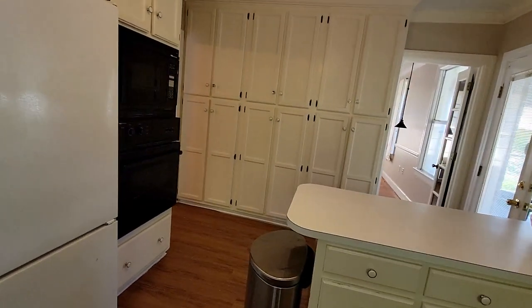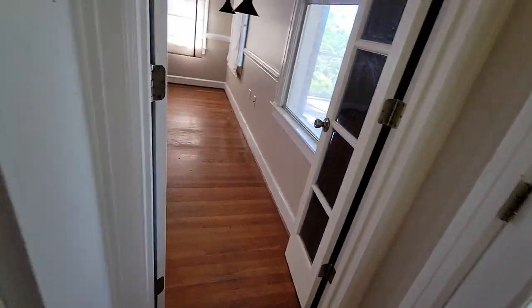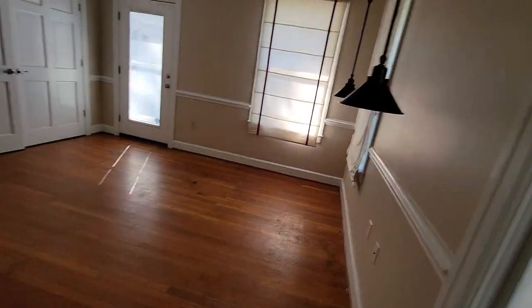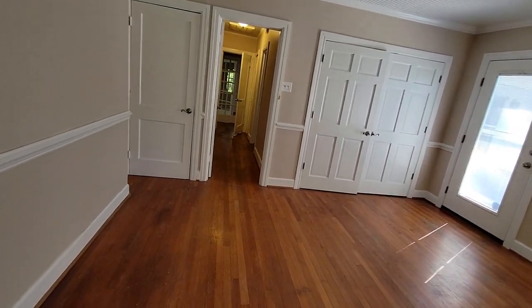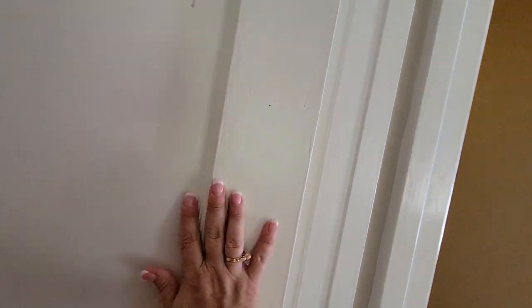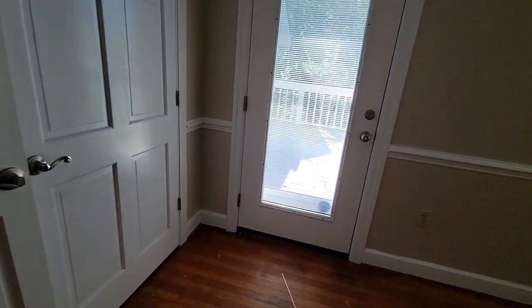Now I have to show you this cute bedroom. It has lots of windows. Closet. On the left, you have a way to go upstairs to put your treasures, antique stuff, Christmas ornaments.